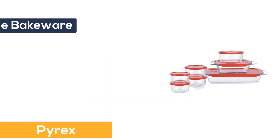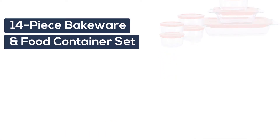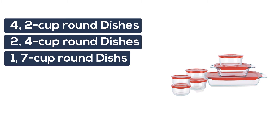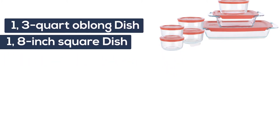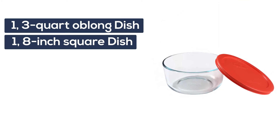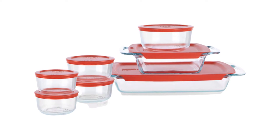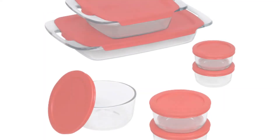Number 3: Pyrex. The Easy Grab 14-piece bakeware and food container set includes four 2-cup round dishes, two 4-cup round dishes, one 7-cup round dish, one 3-quart oblong dish, and one 8-inch square dish. Pyrex glass is dishwasher, refrigerator, microwave, preheated oven, and freezer safe. Lids are BPA free and top rack dishwasher and microwave safe. Airtight, secure fitting lids keep food fresher longer.